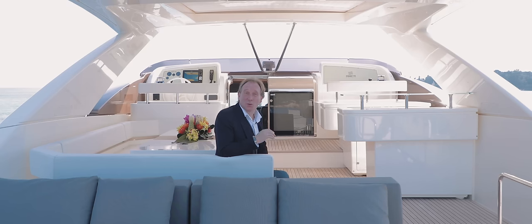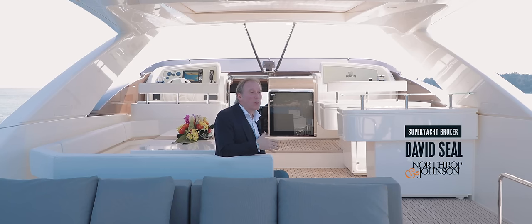My Sue II was built by Ferretti Yachts, one of the world's most famous production yacht builders. The beauty of her design is clear for anybody to see. But scratch beneath the surface, and here are three remarkable features that make her stand out from the crowd.